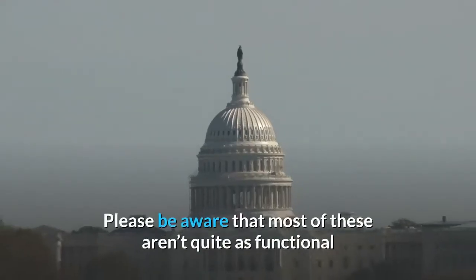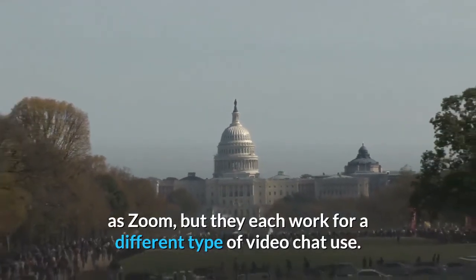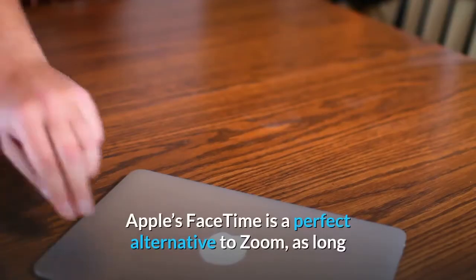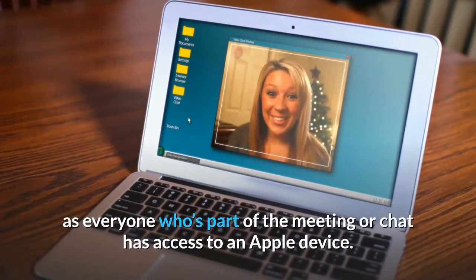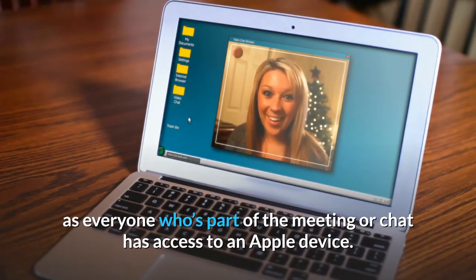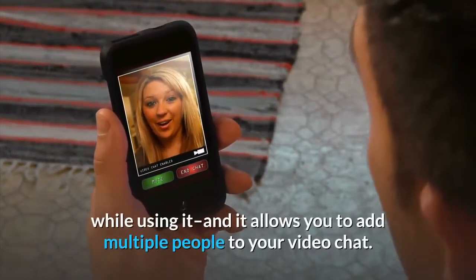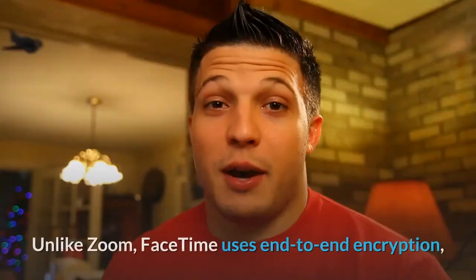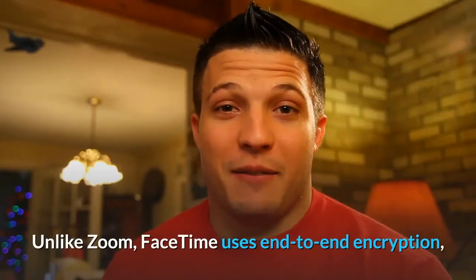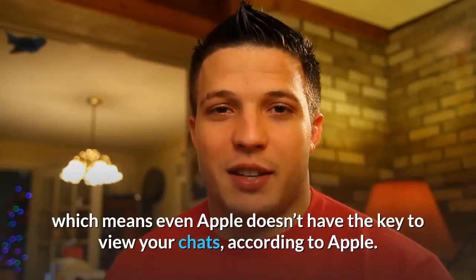Please be aware that most of these alternatives aren't quite as functional as Zoom, but they each work for a different type of video chat use. FaceTime: Apple's FaceTime is a perfect alternative to Zoom, as long as everyone who's part of the meeting or chat has access to an Apple device. FaceTime is stable — I haven't experienced any lag while using it — and it allows you to add multiple people to your video chat. Unlike Zoom, FaceTime uses end-to-end encryption, which means even Apple doesn't have the key to view your chats, according to Apple.